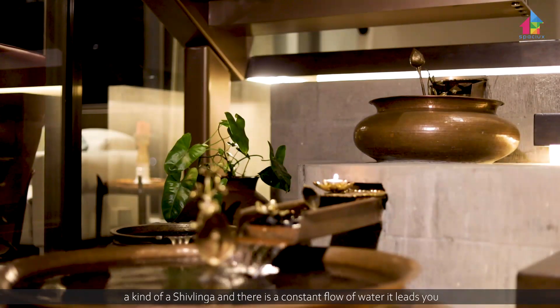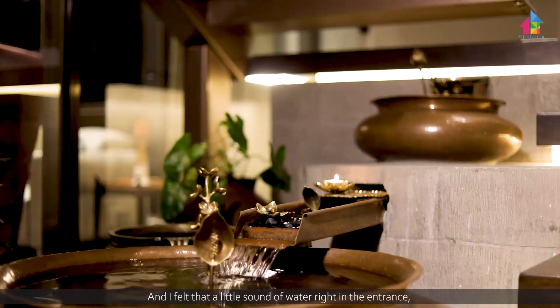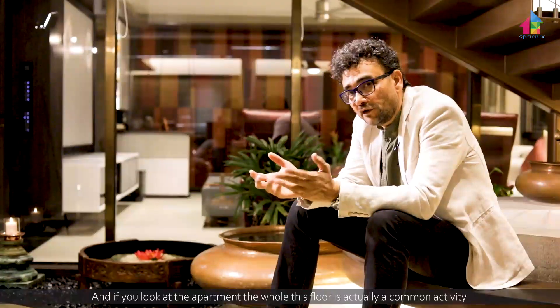Like Shiva temples, where there's a Shiva linga with a constant flow of water that welcomes you within the Karpa Guru, I felt that a little sound of water right in the entrance — the trickling water — would create another auspicious quality as you enter into the house.